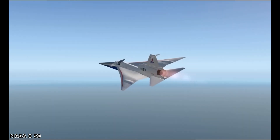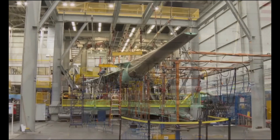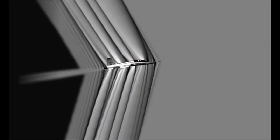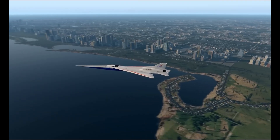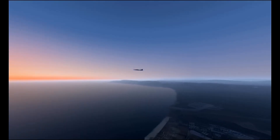The NASA X-59 is a revolutionary experimental aircraft designed to make supersonic travel quiet and practical over land. It's built to cruise at Mach 1.4, around 925 miles per hour, at an altitude of 55,000 feet, with the goal of turning the traditional sonic boom into a gentle thump. Its sleek, elongated fuselage, featuring a nose nearly one-third of its 100-foot length, helps spread and soften shockwaves to reduce noise.